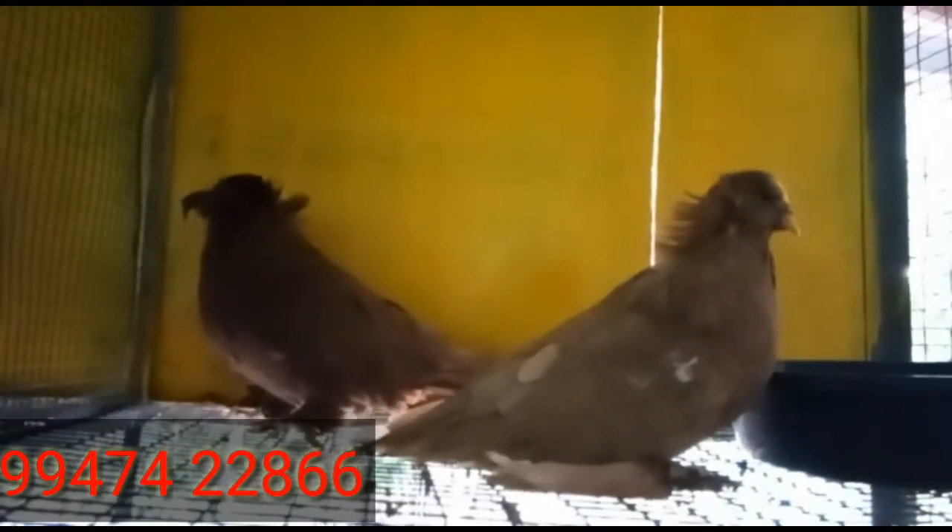This is a Bokhara Trumpeter — it costs 16,000 rupees for a pair. It's a brown Bokhara Trumpeter breeding pair from the same breeder. Transportation is available all over the place.